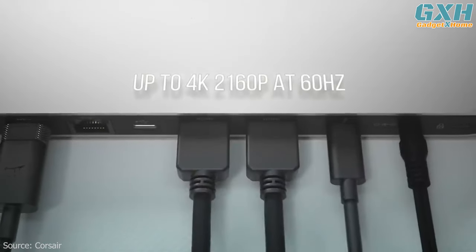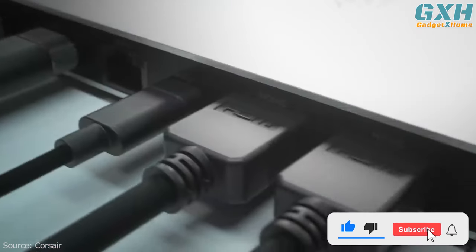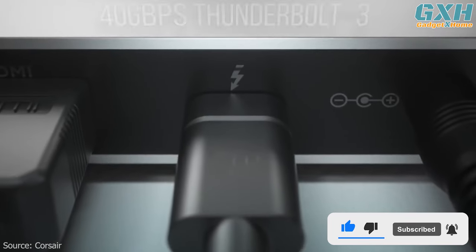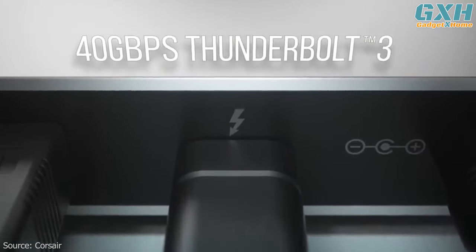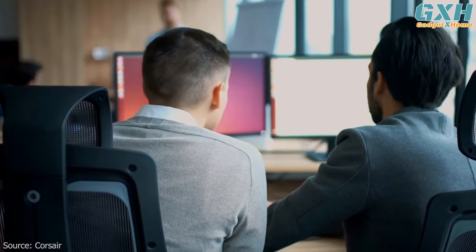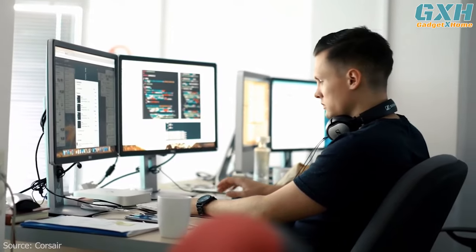It is the most efficient and effective docking station that supports two high-resolution 4K screens at 60Hz, allowing you to create a multi-display setup for more room to work. Another great feature is the transfer speed of up to 40 gigabits per second, ensuring all your data is transferred quickly even when several devices are connected simultaneously.